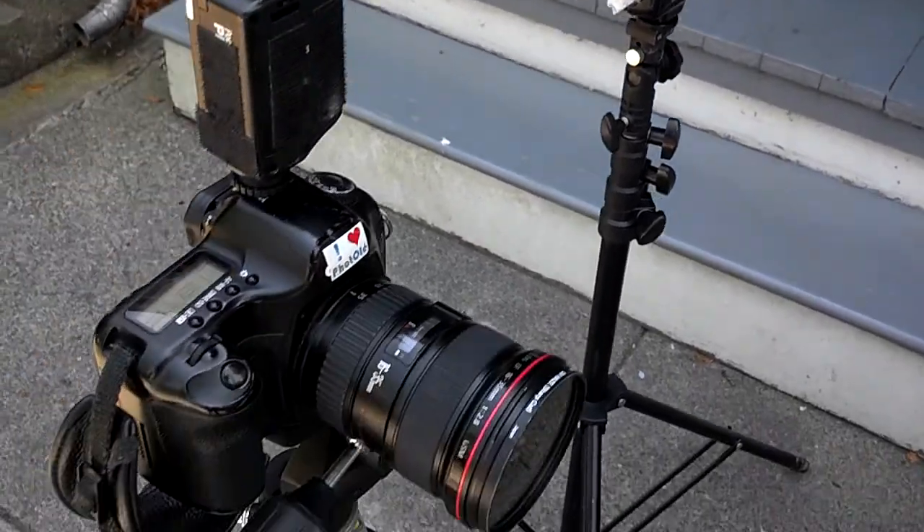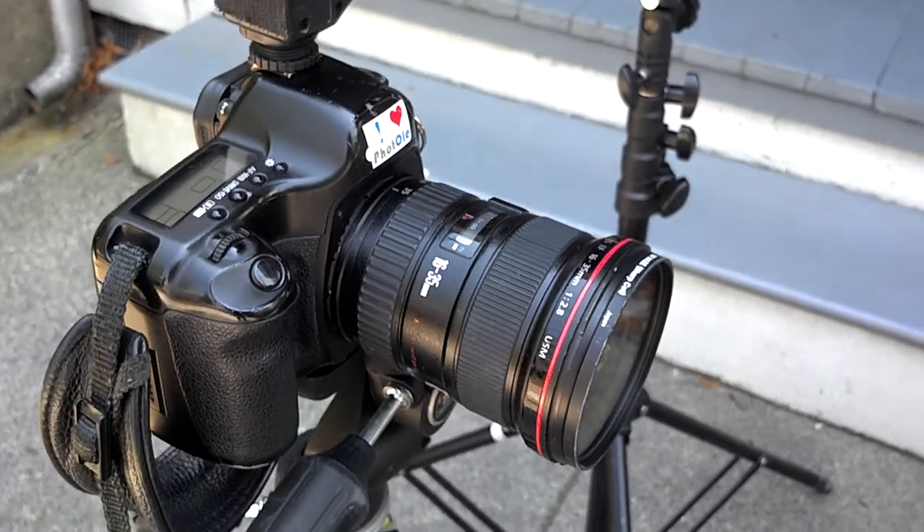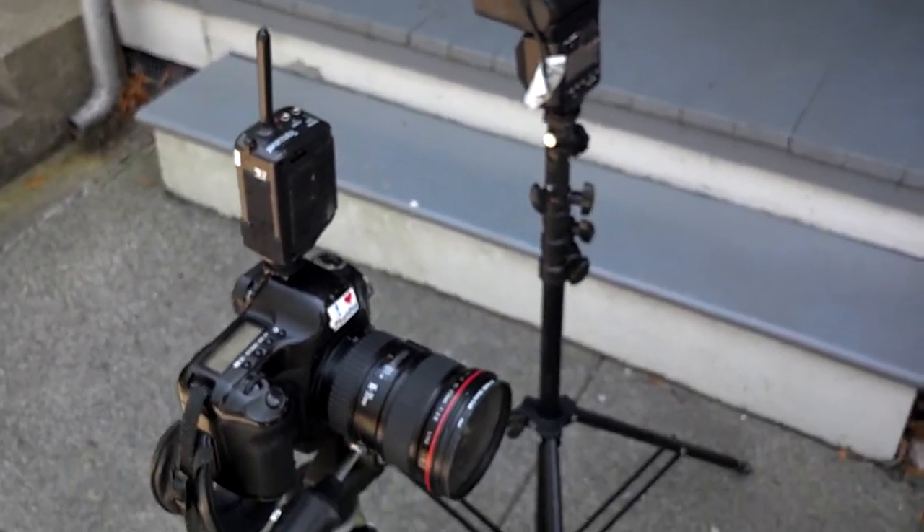I am going to be using my 16 to 35 since we want to get as much of the porch and a nice wide angle shot. Once I am done with the shot, I will show you.